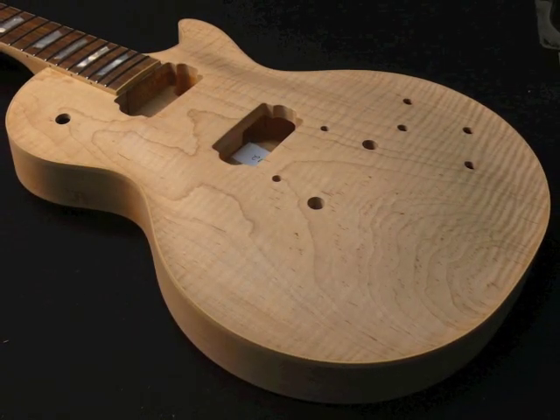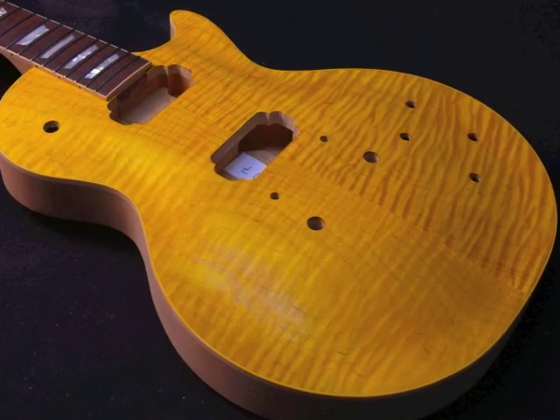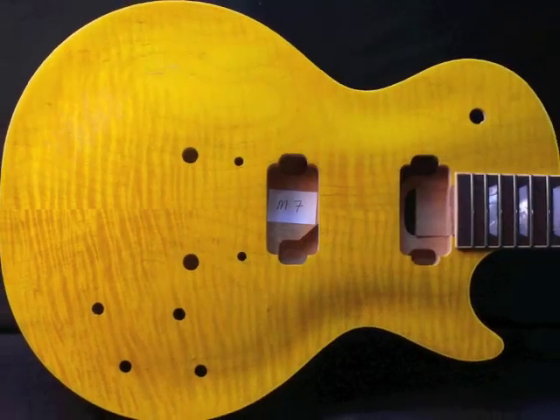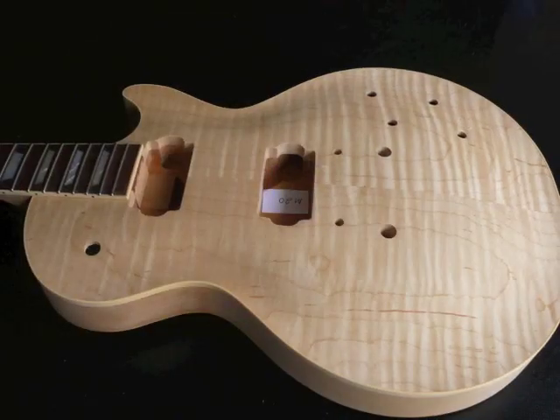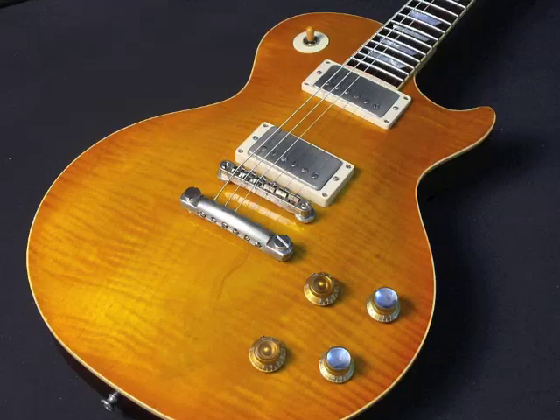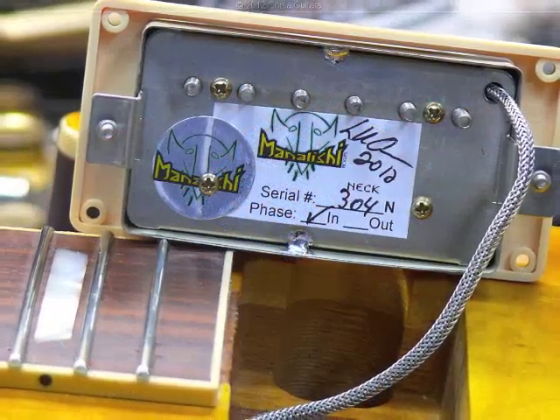At Corset Guitars, we don't sell products, we sell tone. Corset Guitars were created to provide authentic Peter Green tone to players at a reasonable cost. Our guitars are way better than anything else you can buy, with more features and upgrades than ever and historic offers at a lower price.